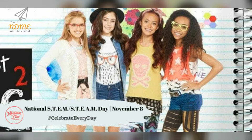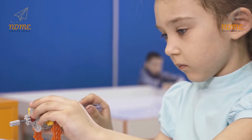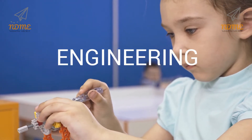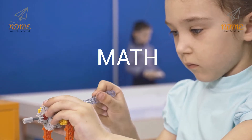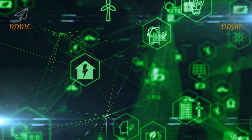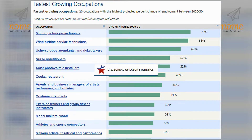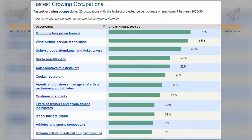Happy National STEM or STEAM Day. National STEM or STEAM Day on November 8th calls for full STEAM ahead. This day inspires kids to explore and pursue their interests in science, technology, engineering, art, and math. STEAM is so important now more than ever because it shapes our everyday experiences. Of the U.S. Labor Department's predicted 10 fastest-growing occupations, nearly all of them are STEAM-based careers.